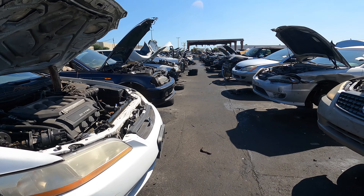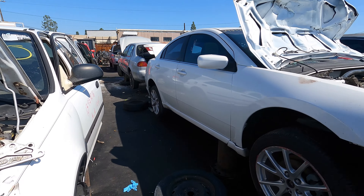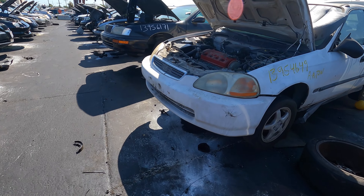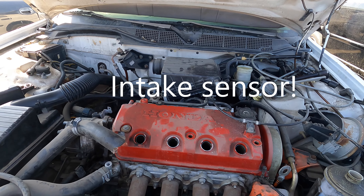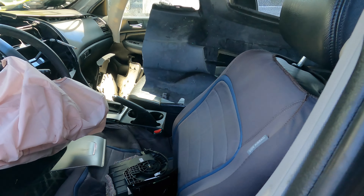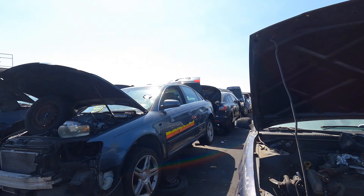Finally made it to the Picker Part. There's a Honda Accord in row two — I doubt we're gonna see anything but it doesn't hurt to check. There's an older Honda Accord, a Honda Civic with a D16 Y7 — I think there's something I need out of there, I just don't know what. There's a Honda Accord, automatic, 2005. We could probably use the ECU out of this but not right now. Going to row four to look at another Honda Accord.